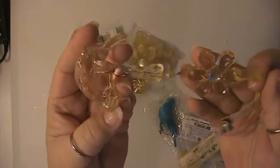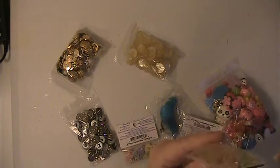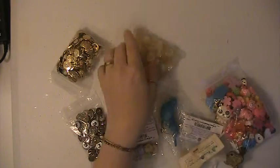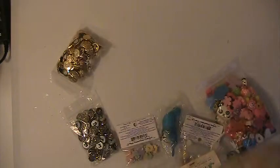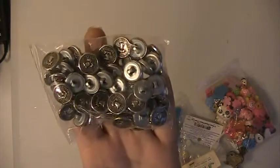You'll be receiving this bird here — it's acrylic. And this mini tassel here, which is also acrylic. You'll be receiving this bag of buttons, this bag of mixed buttons here, and this bag of buttons.